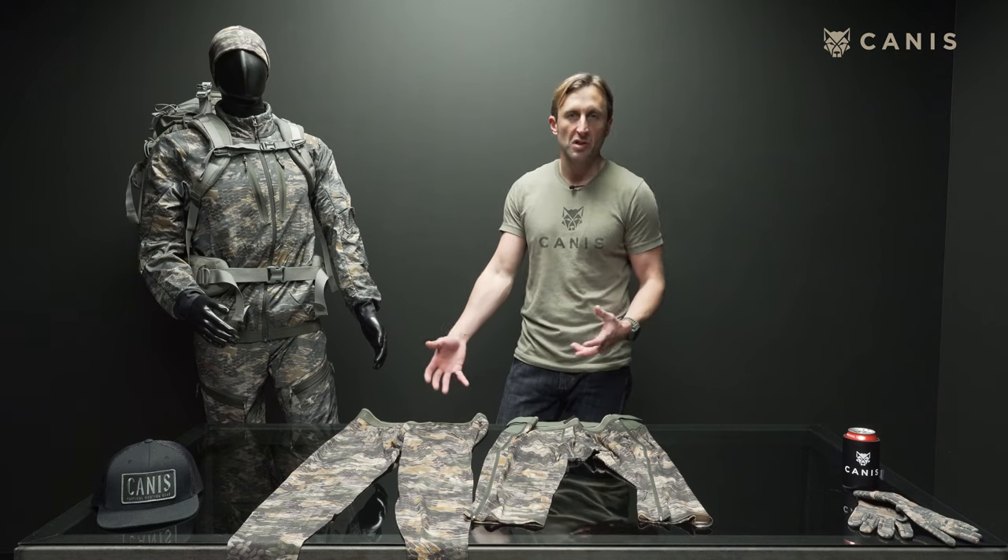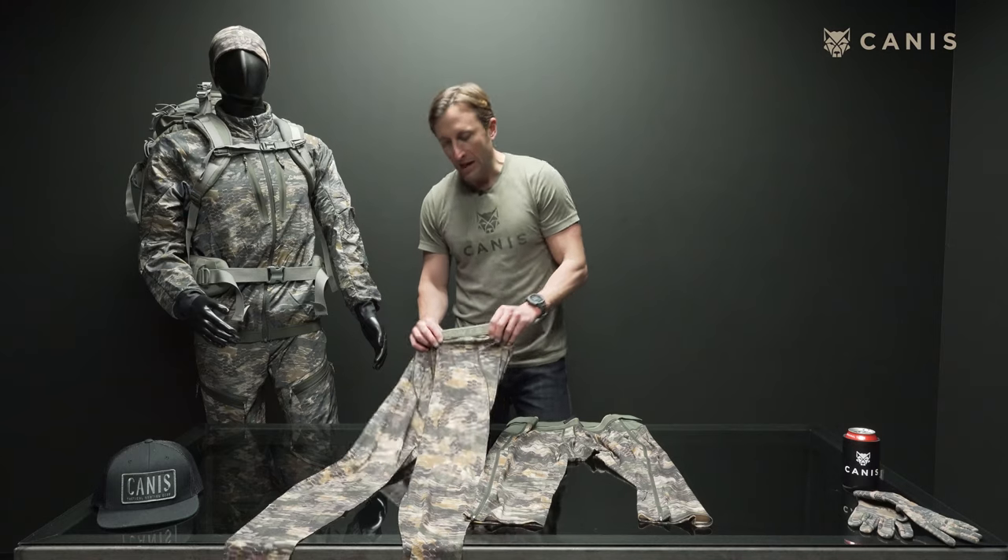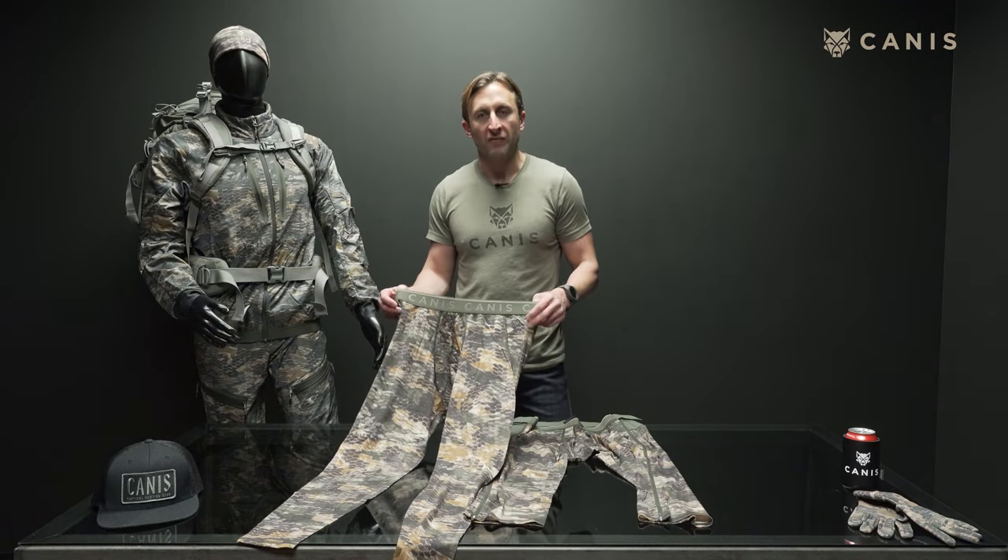It's a foundation of the layering system. You're going to start with the Tar Merino products. Just like the tops, they're made of Cordura's Intimate Merino Blend fabric.